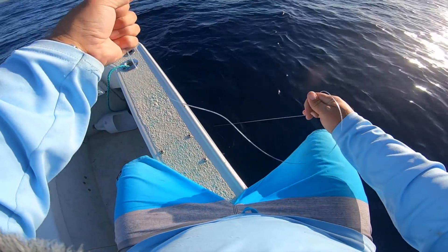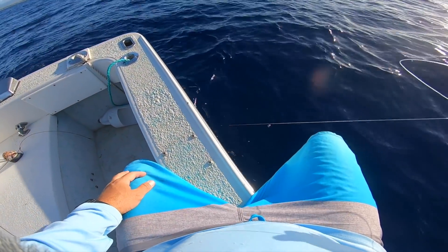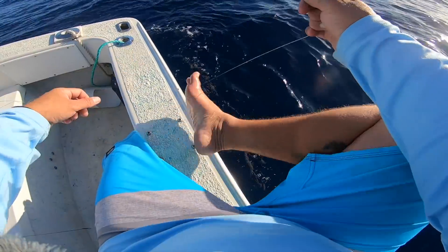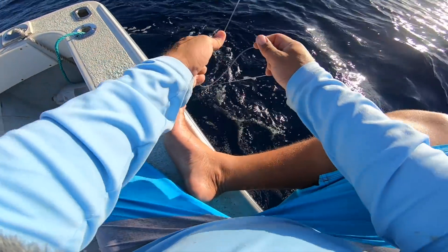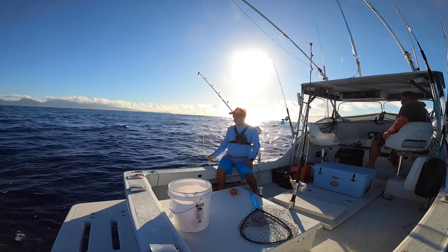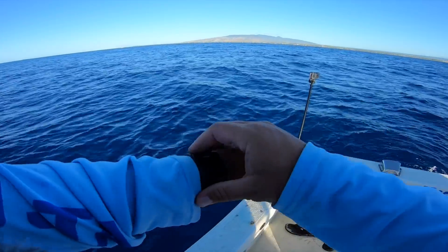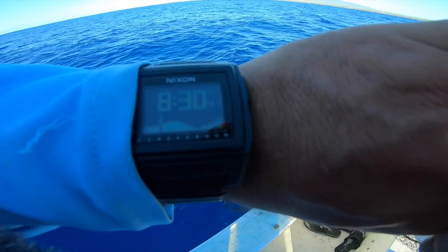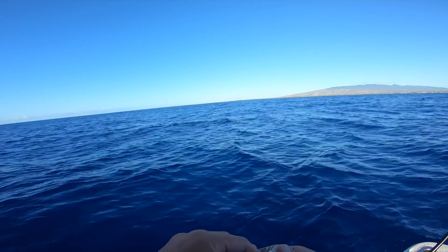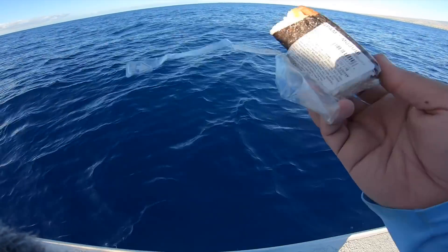We're just going to hold it and let the line out as we go, dragging it on the bottom. If we feel it get heavier, the tako jumped on and we know we got one. We've been fishing for about 45 minutes and haven't gotten anything yet. I totally forgot to feed the sea god — his favorite thing in the morning is a musubi from 7-Eleven. Let's get it in the water; you gotta give something to get something.